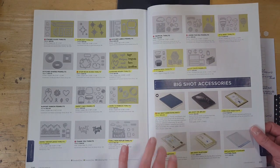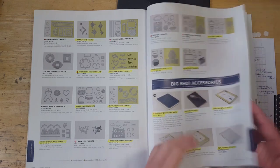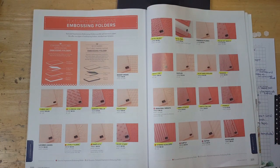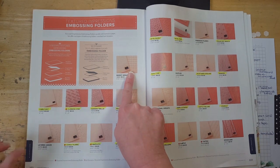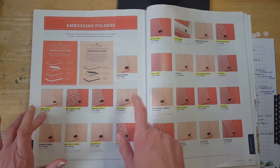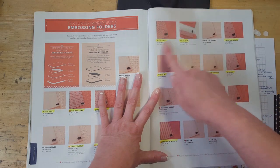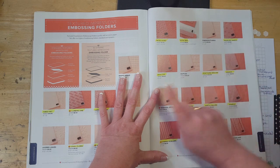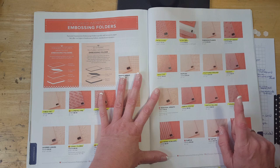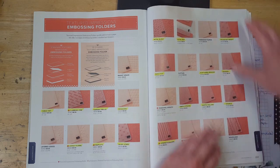All of the Big Shot accessories are retiring as well, so if you don't have a magnetic platform you might want to grab that now. For embossing folders, the easiest way to put it: all but the Basket Weave and Layered Leaves on that page are retiring. So Cable Knit, Climbing Vine, Garden Trellis, Hexagons, Lovely Floral, Maps, and Oh My Stars are all gone. On the next page: Petal Burst, Petal Pair, Polka Dot Basics, Quilt Top, Scattered Sequins, Simple Stripes, Softly Falling, Sparkle, and Striped Scallops are all retiring.